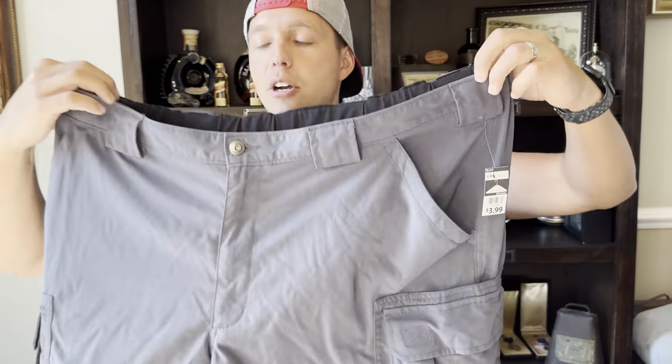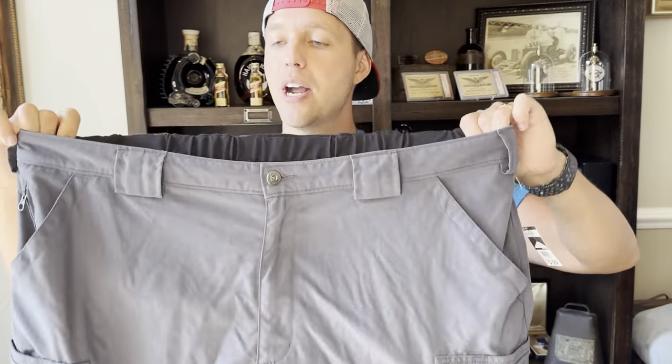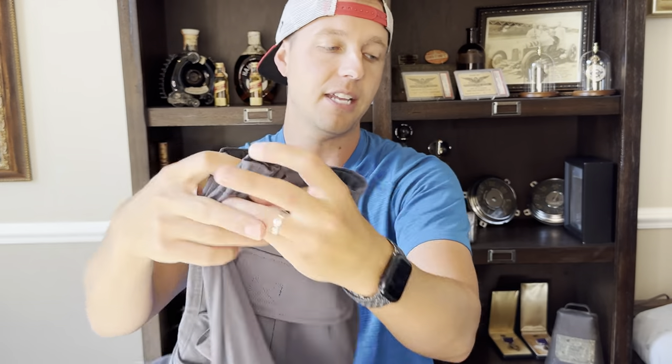Another one of those Duluth dry on the fly shorts — I love picking these up. Again, $3.99 into like $20.